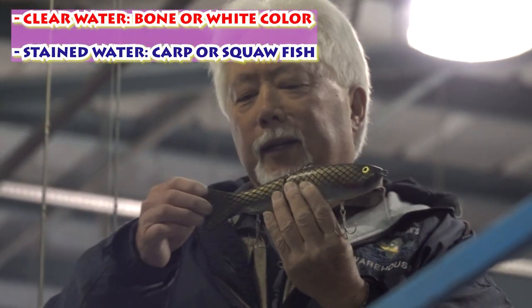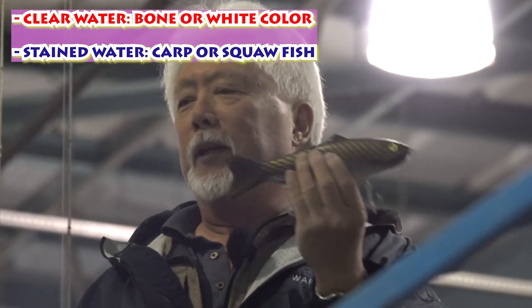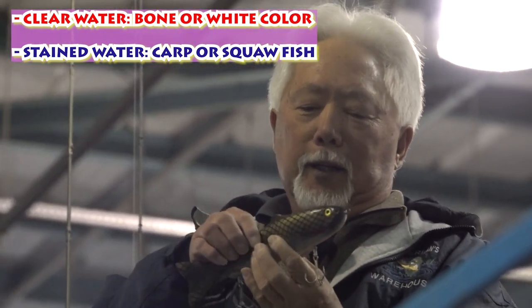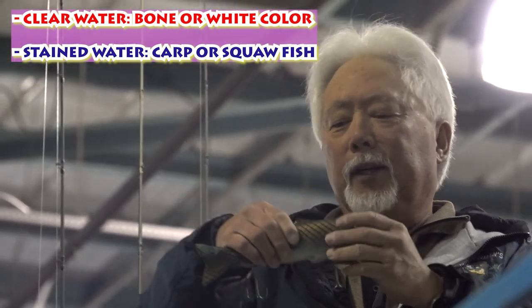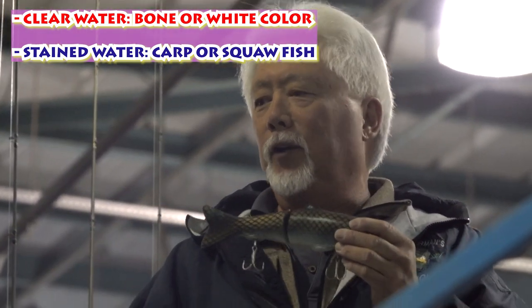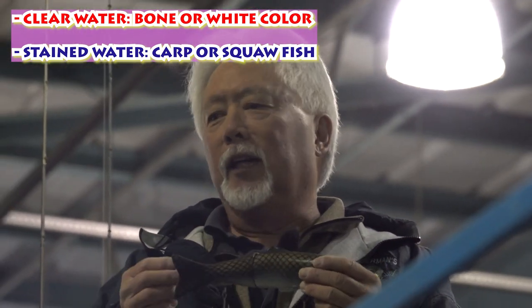This particular bait was made by my nephew, and this is the color that I prefer to use — something like a brownish color because the squawfish look this color. They're kind of a brownish. They're not white. Sometimes I use a bone color because, again, fish don't see colors.